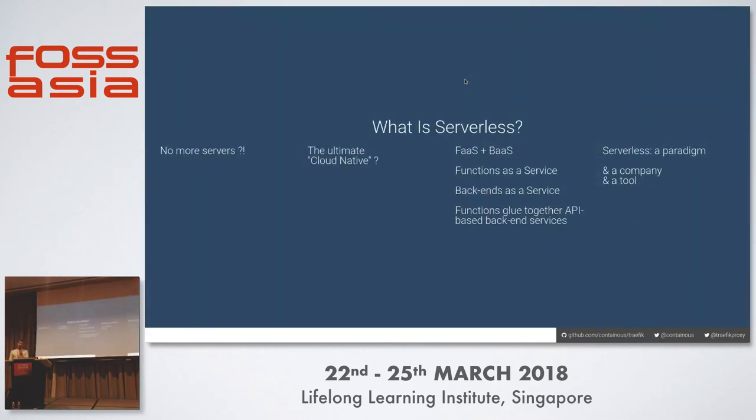So what is serverless? First of all, does it mean no more servers? Well, of course not. Our software still has to run somewhere on physical machines. But it's about taking away the responsibility of maintenance of servers from the developer. The developer is now just involved in writing the business logic, the main functional code. I see it as the ultimate cloud native — we've moved from bare metal to virtual machines to containers, getting lighter and lighter, and serverless is the next step on that journey.